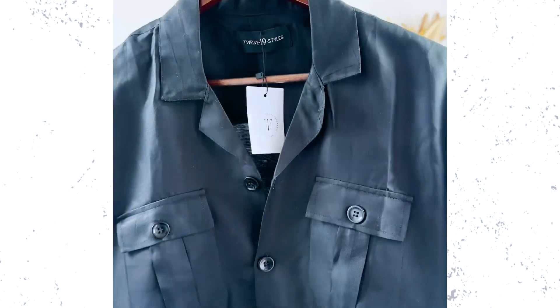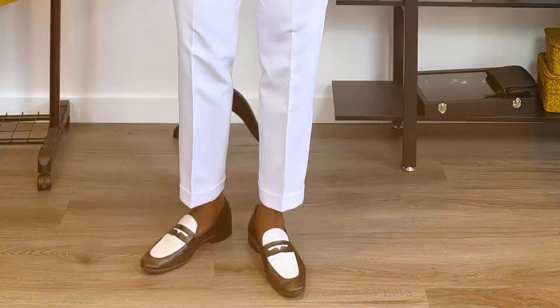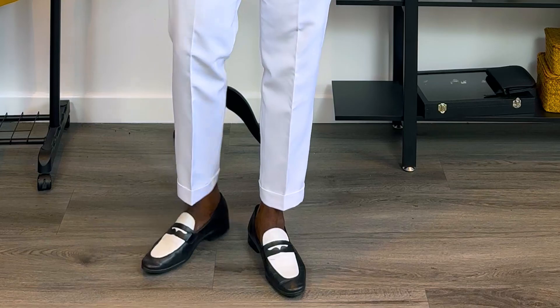Today I'm dressed in a black safari shirt by my brand 1219 Styles, the white trousers, and black penny loafers. It's a black linen shirt. I can't get enough of these penny loafers — this is like one of the best investments I've made in shoes in a long, long time. I really love the penny loafers because of the white details and the way it stays stylish. It's such a stylish shoe, and the fact that it is a multi-purpose shoe, meaning you can wear it a good number of times over and over again and style it with different outfits.